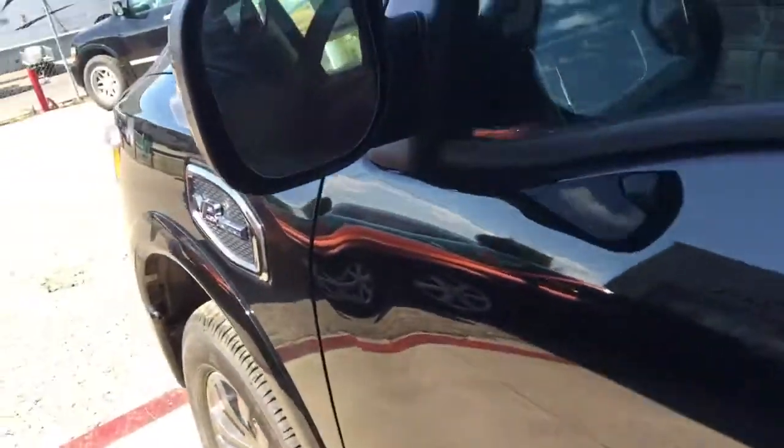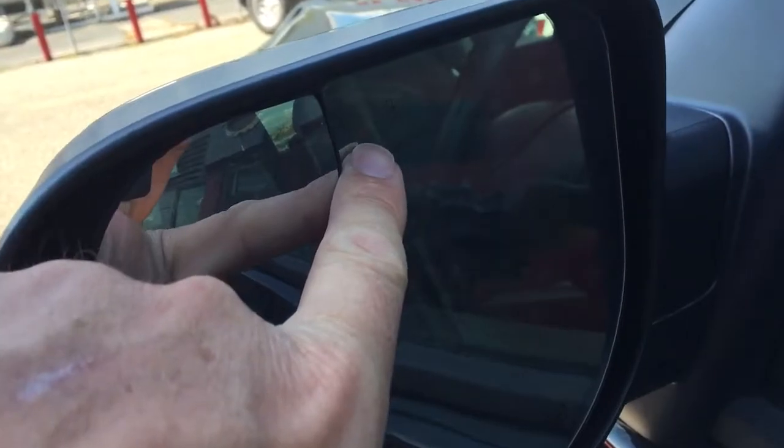Up front, you've got the blind spot warning system built into the mirror as well as the blind spot convex mirror. Heated mirrors, and they do have the power folding mirrors too. Inside, there's a nice push button ignition.